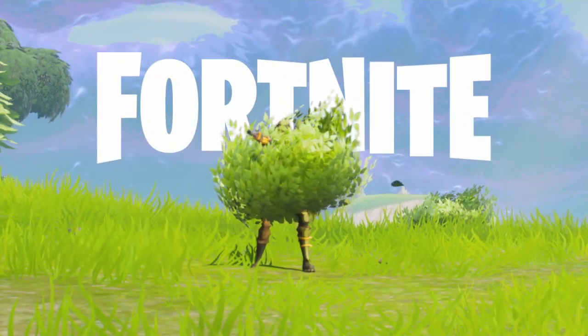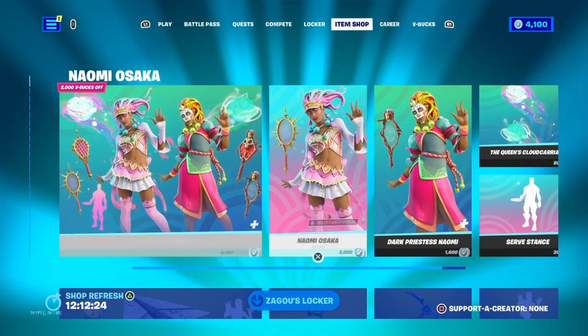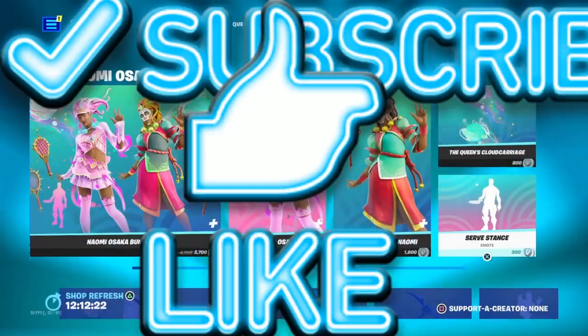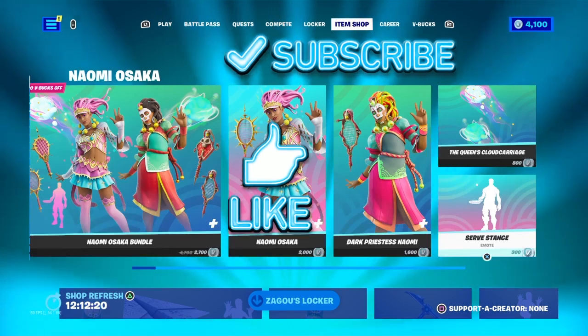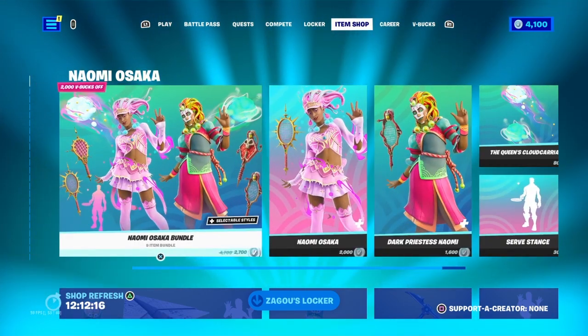Hello guys, today I'm going to be showcasing the July 29th item shop. Before we get into it, make sure to subscribe, like the video, and turn on notifications for more content like this. I don't have much time so I'm going to go through the item shop quickly.